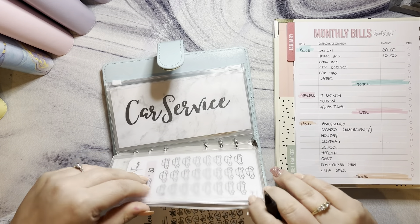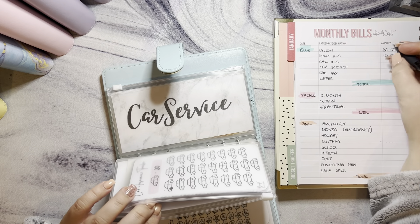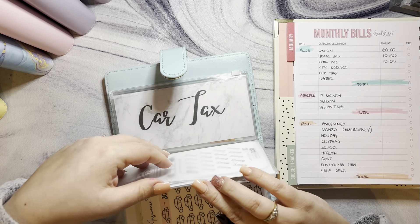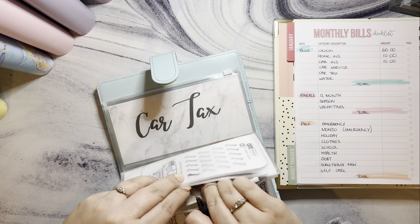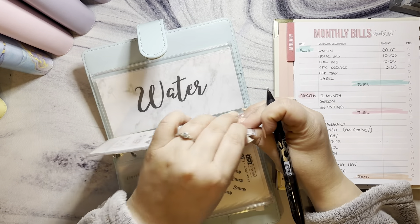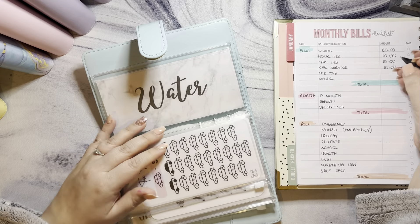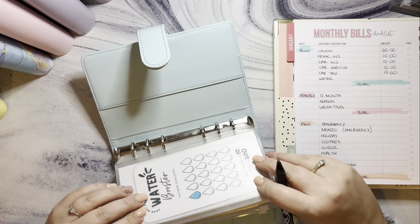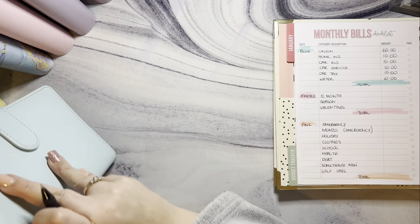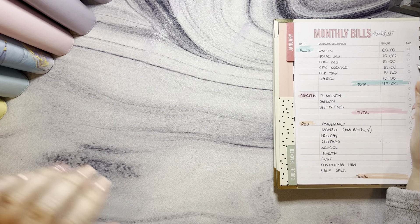Car insurance has got £10, car service has also got £10, and water — that's not long been paid — has got £10 as well. I don't need my calculator for that one: 60 + 70 + 80 + 90 + 100 + 110 — so £110 in annuals for the moment.